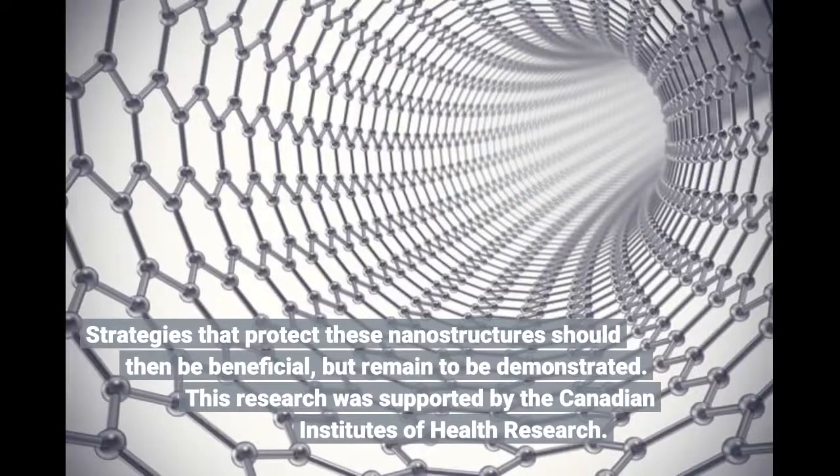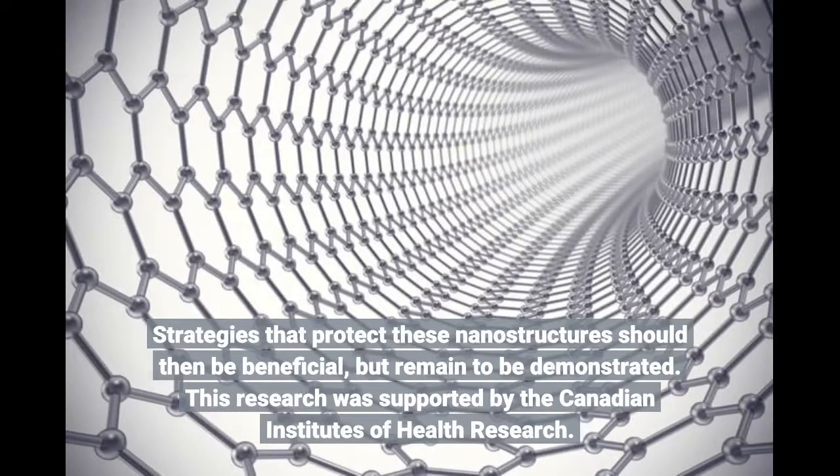Strategies that protect these nanostructures should then be beneficial, but remain to be demonstrated. This research was supported by the Canadian Institutes of Health Research.